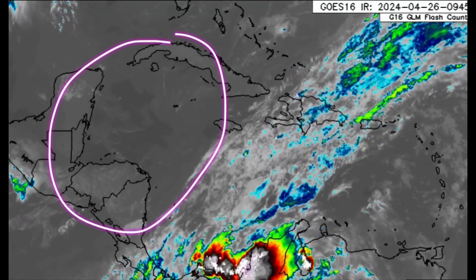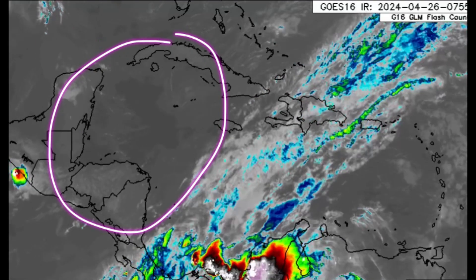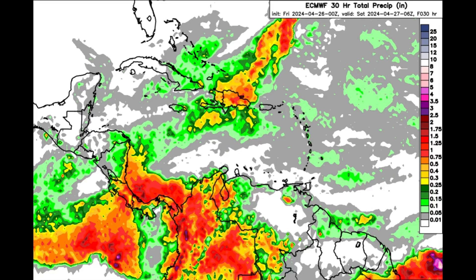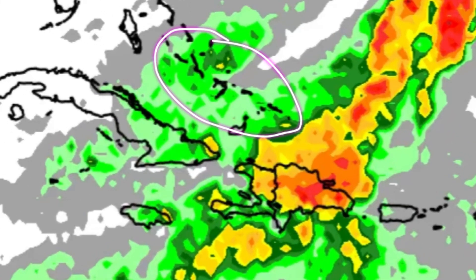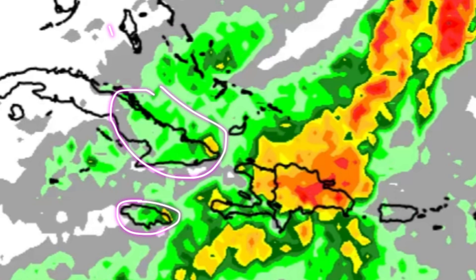Let's head on to the rainfall forecast from Euro. There could be some showers in parts of the central and southern Bahamas, Turks and Caicos Islands, spots in eastern Cuba, Jamaica, and even near the Cayman Islands as well. Some showers are definitely possible today.